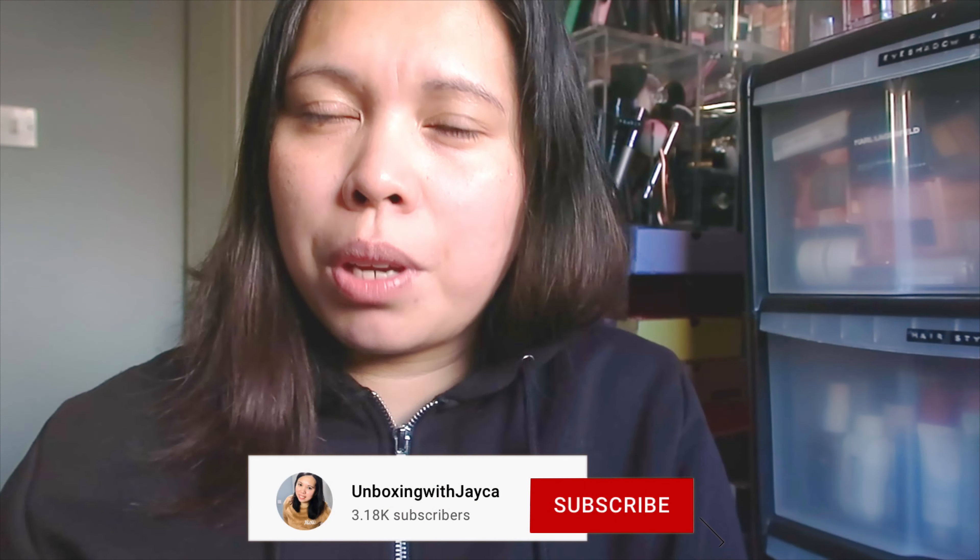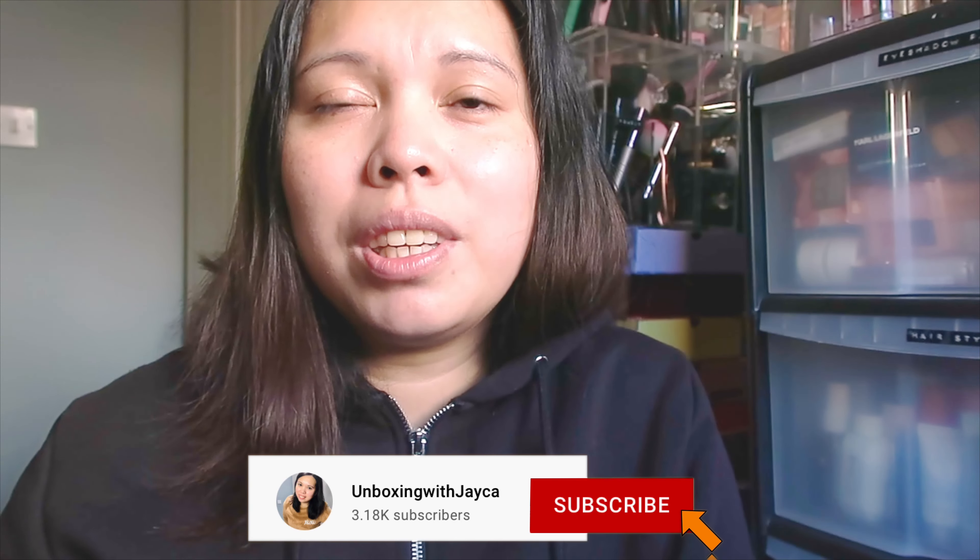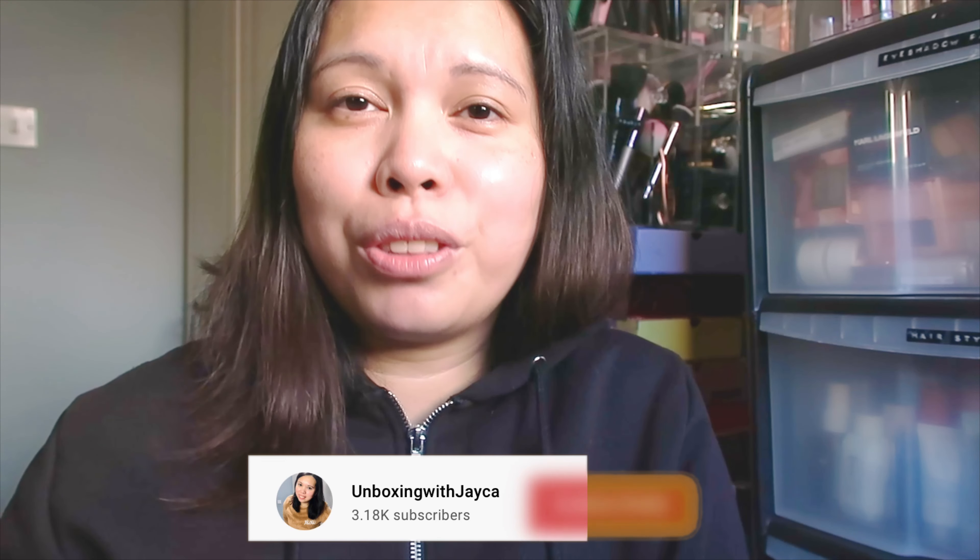Before I start, lovelies, if you're new to my channel, welcome! My name is Chayka. I do beauty videos like unboxing subscription boxes, beauty hauls, lineup spoilers of subscription boxes, and more. If you like this kind of video, make sure to subscribe, and if you already subscribed, lovelies, thank you so much for tuning in again and for your continuing support.